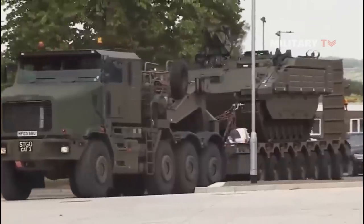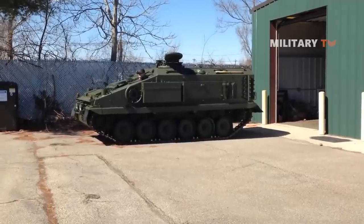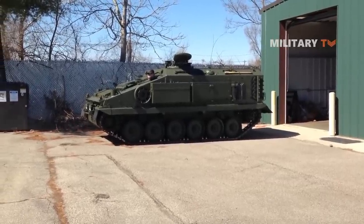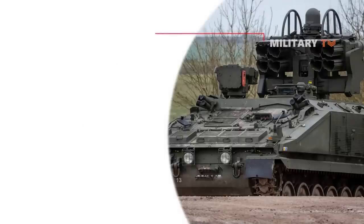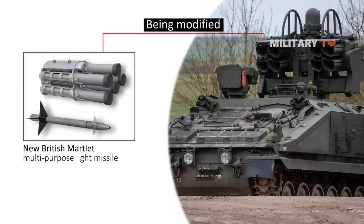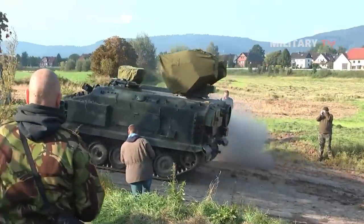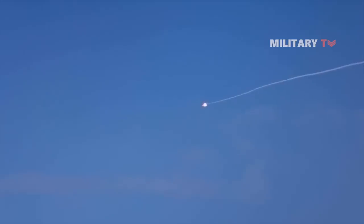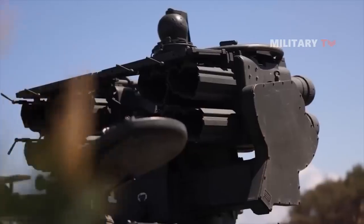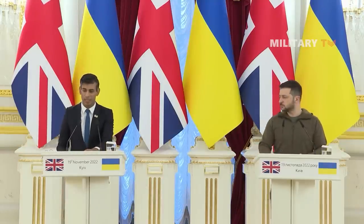According to UK Ministry of Defense insiders, Stormer vehicles equipped with air defense missiles have been steadily phased out since 2009, largely because the risk of airborne assaults on Western military forces has significantly diminished. However, some Stormer HVMs are undergoing modifications to utilize the new British Martlett multi-purpose light missile, which has air-to-ground, air-to-surface, and surface-to-surface capabilities. Since the Martlett only entered service in 2021, it is likely that Ukraine will receive older Starstreak-equipped versions of the Stormer HVM. Nonetheless, having additional mobile air defense — particularly in light of the recent battles in Donbass — would be beneficial. The exact number to be sent is currently unknown, but they are confirmed to arrive before the end of April.